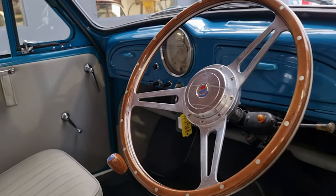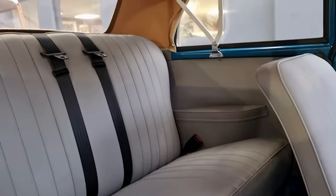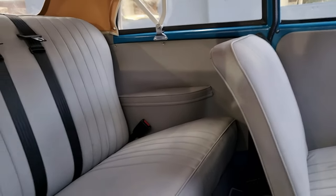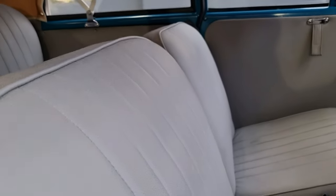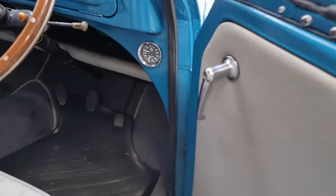Extensively restored, as you can see. New sun visors, full new hood, new hood frame, new carpets — all the cards, trims, are absolutely perfect. Rear seat belts and front seat belts are fitted. If you have a look at the door apertures, they're all nice and clean. There's nothing negative to report there.